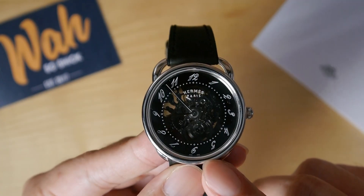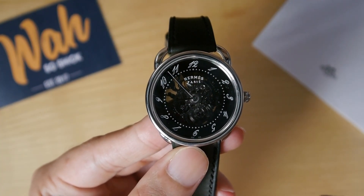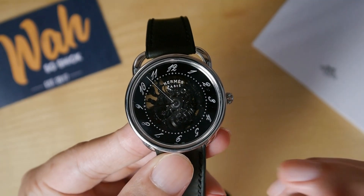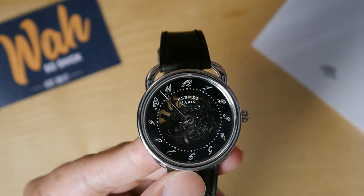The smoked skeleton dial — you can see here — it's not a transparent one, it's the smoked one. The smoked skeleton dial is visually very striking. I've always been a big fan of skeletonized dials, but this is the first time I've seen a smoked rendition. It gives the watch a bit of mystery and sophistication, and I find it absolutely very attractive.